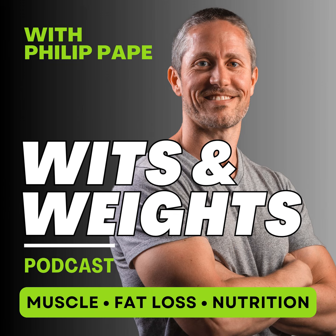Welcome to the Wits and Weights podcast. I'm your host, Philip Pape, and this twice-a-week podcast is dedicated to helping you achieve physical self-mastery by getting stronger, optimizing your nutrition, and upgrading your body composition. We'll uncover science-backed strategies for movement, metabolism, muscle, and mindset with a skeptical eye on the fitness industry, so you can look and feel your absolute best.